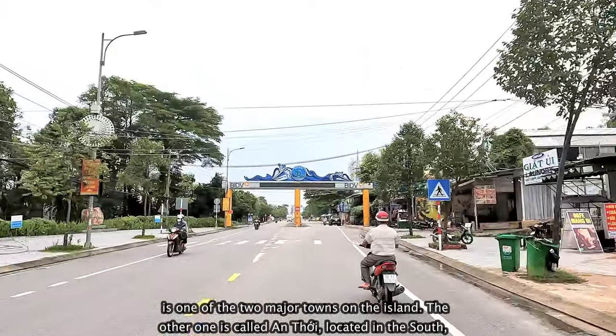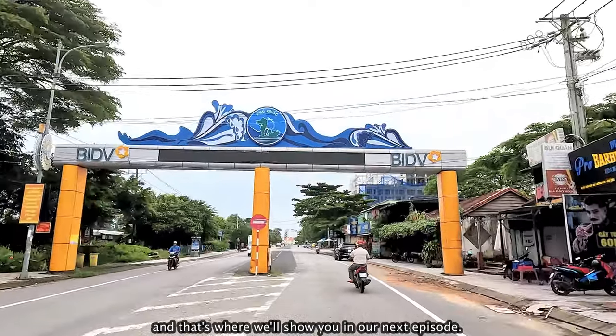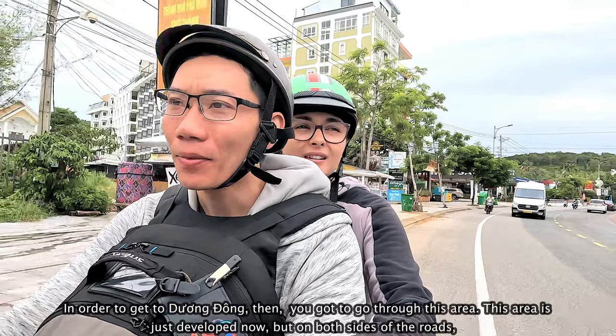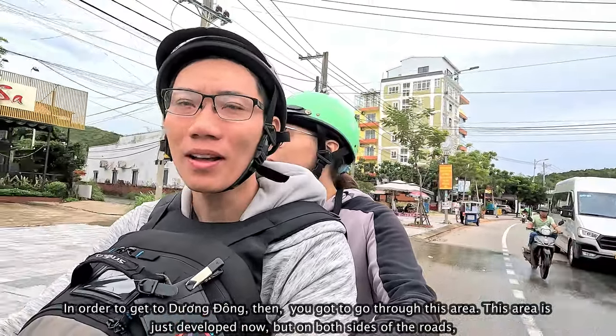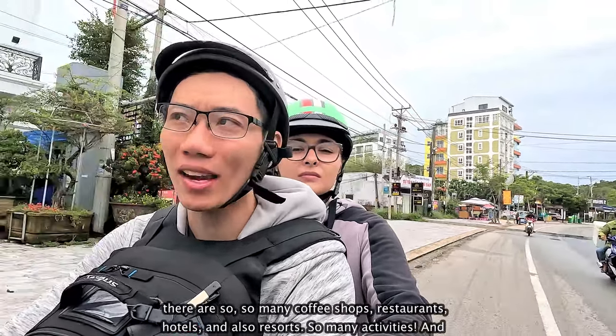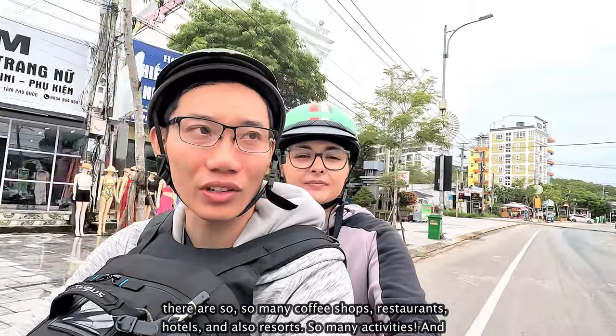The other town is called Anh Thơi, located in the south, and that's where we'll show you in our next episode. In order to get to Dương Đông, you've got to go through this area, which is just developed now. On both sides of the roads, there are so many coffee shops, restaurants, hotels, and resorts.